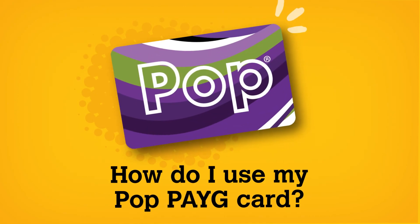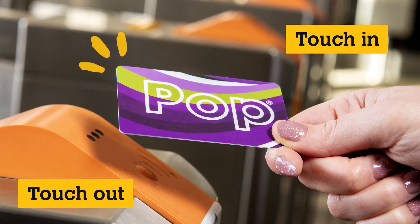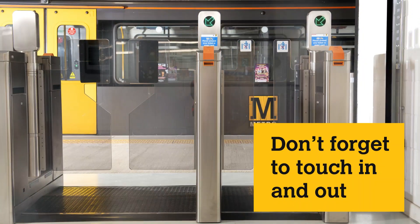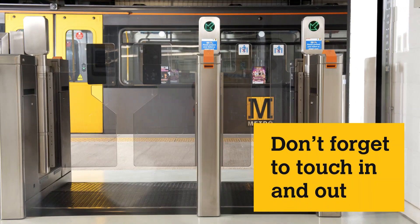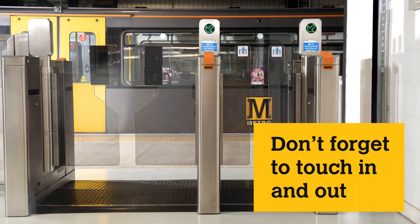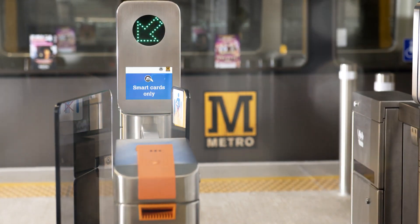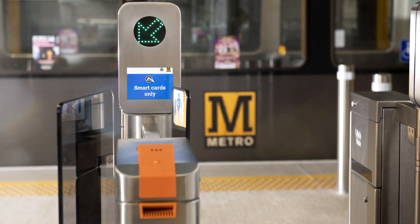How do I use my POP Pay As You Go card? Simply touch in and touch out at Metro station gates or validators. If you forget to touch in or out, you may be liable for a penalty fare. We'll calculate the correct fare for your journey based on where you touch in and where you touch out. Remember, even if a gate is open, you should still touch in or out to ensure your card is valid for travel and you are charged the correct fare.